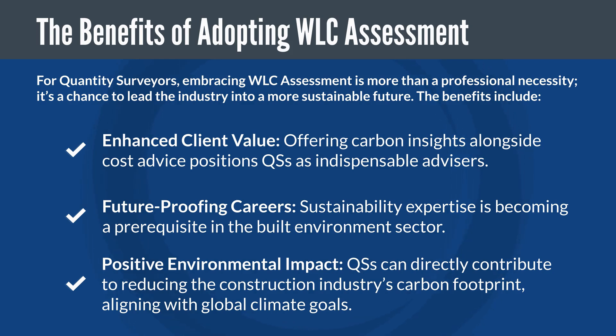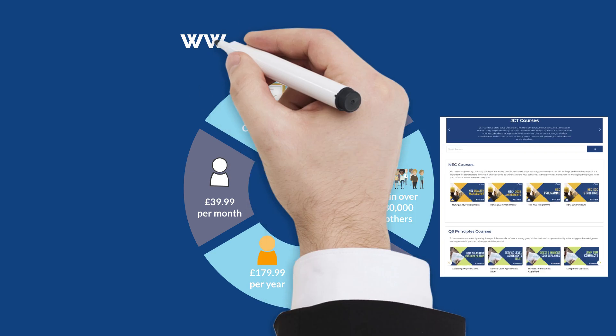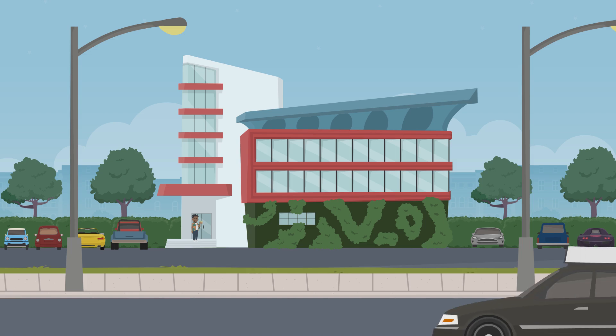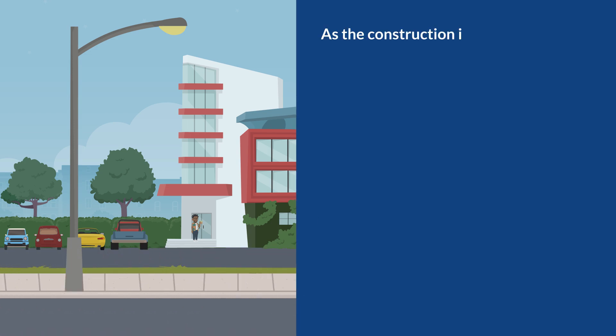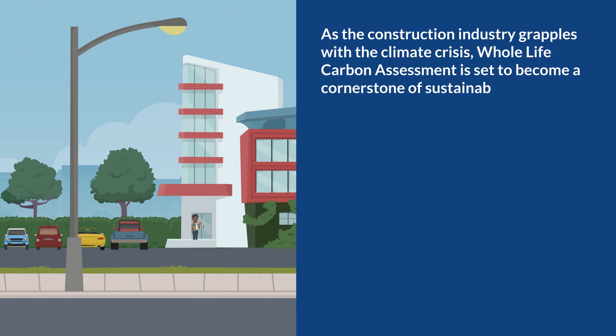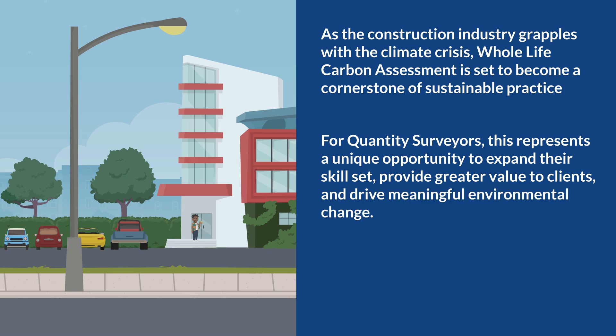To achieve these benefits, quantity surveyors need the right tools and training. This is where Matrone Learning comes into play. Visit matrone.co.uk to explore how you can enhance your expertise and lead the way in sustainable construction. As the construction industry grapples with the climate crisis, whole-life carbon assessment is set to become a cornerstone of sustainable practice. For quantity surveyors, this represents a unique opportunity to expand our skill set, provide greater value to clients, and drive meaningful environmental change.